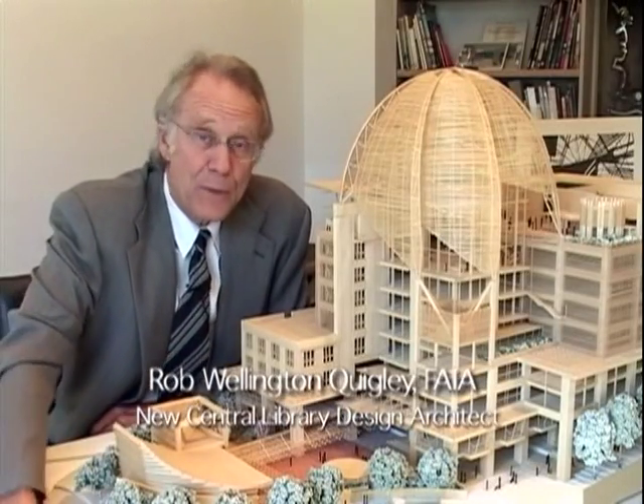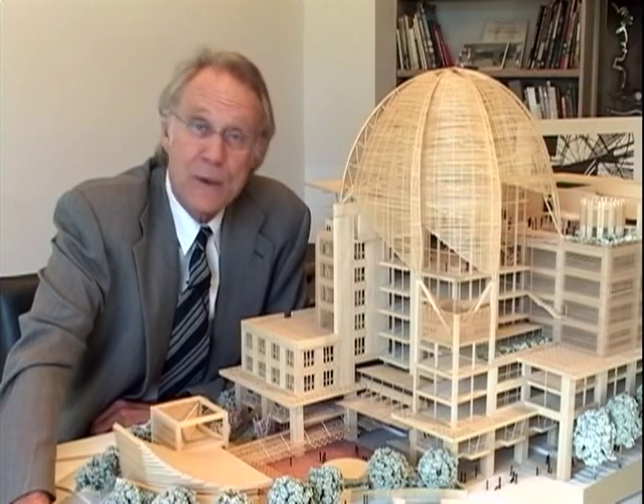The animated drawings you're about to see and this model represent 35 years of effort by the citizens of San Diego and the region to build a new main library.